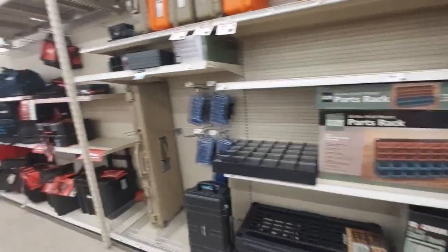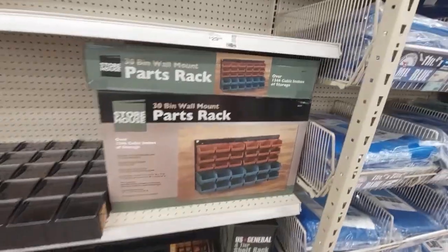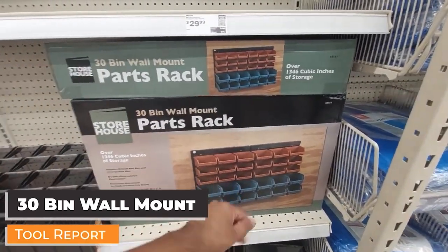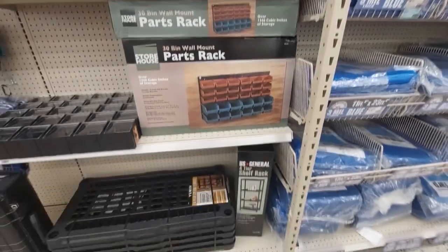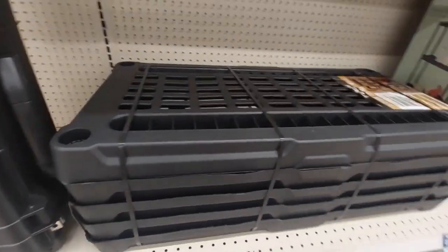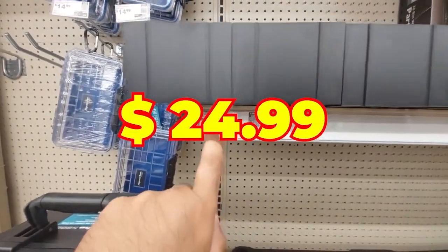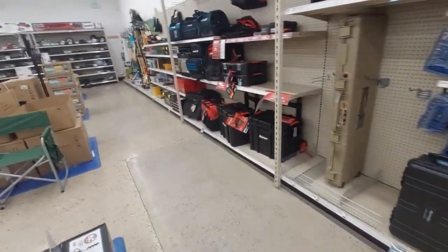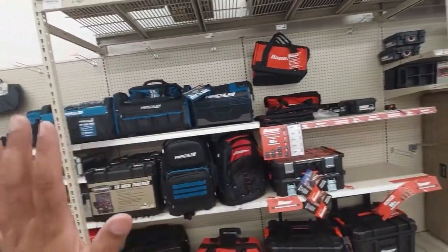Moving over to storage options — one thing I love here is the 30-bin wall-mount parts rack. You get everything you see in the picture and the whole set is $24.99. That's a great deal.